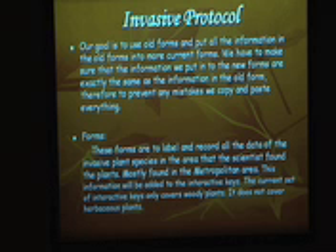Most of these plants are found in the metropolitan area — in New York, or in New Jersey and Connecticut. This information will be added to the interactive keys we're working on. The current set of the interactive keys only covers woody plants, and so now we're covering herbaceous plants, such as the lily, compared to the oak tree. Herbaceous plants are like every other plant that isn't part of the woody plants; woody plants are usually trees and conifers, and herbaceous plants are usually flowering plants. The left form is the old form and that's the new form. In the old form the numbers are whole numbers, and in the new form they're in percentages and decimals. Also, where the old form might say 'high' for something, here it'll say 'very likely' — it's a little different.